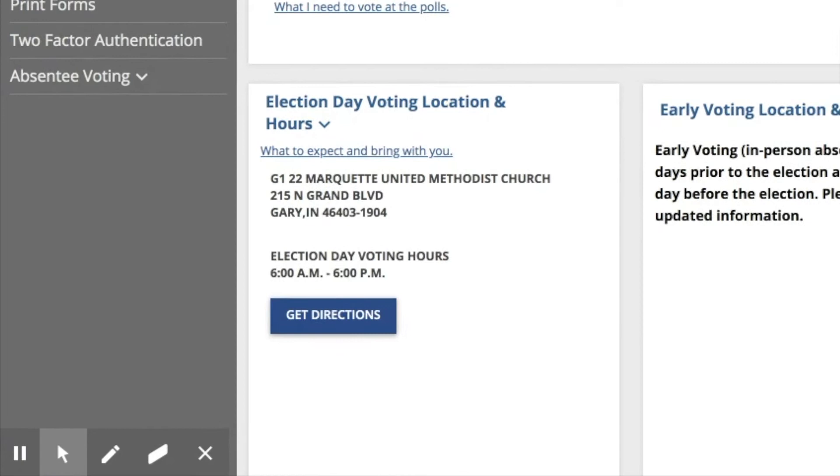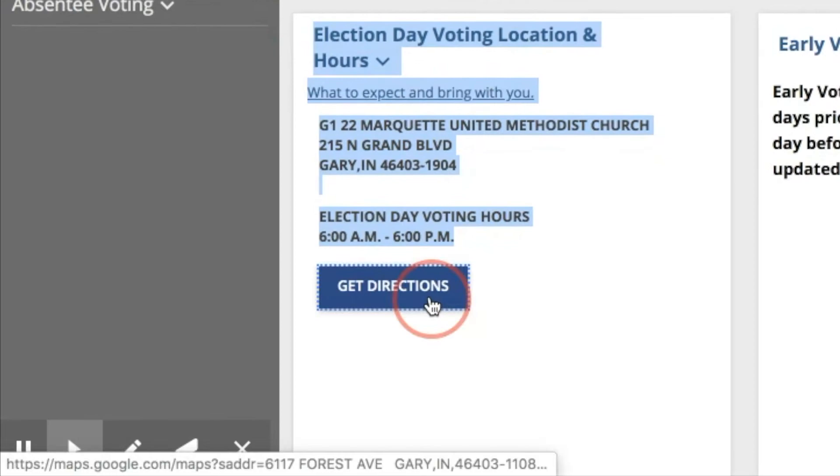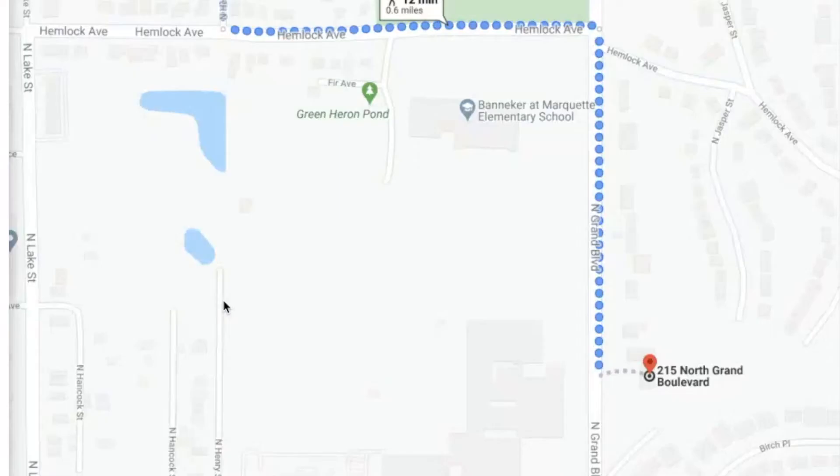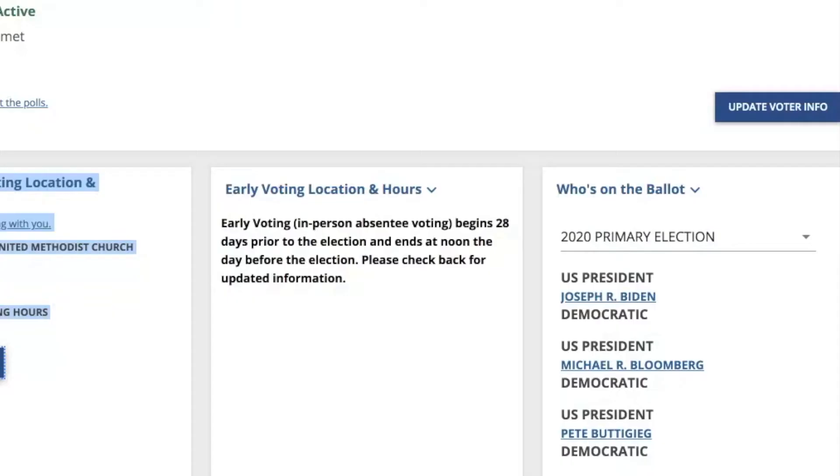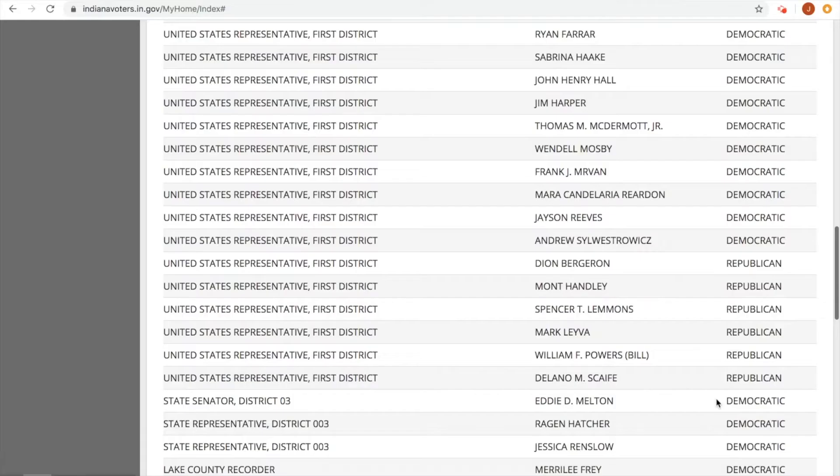And then you will be taken to your information. So if you're active, you're good to go. It'll tell your township, your precinct, where to vote. You can even get directions, which is good. You should get a map since your polling place may have changed.